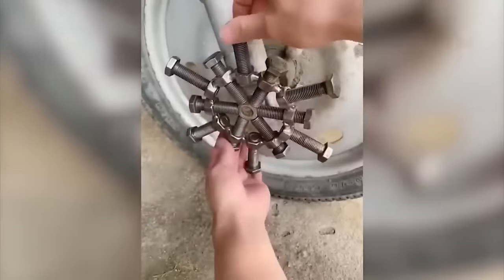This guy always dreamed of a flamethrower, but the price was too high, so he created the device himself. Dreams must come true.